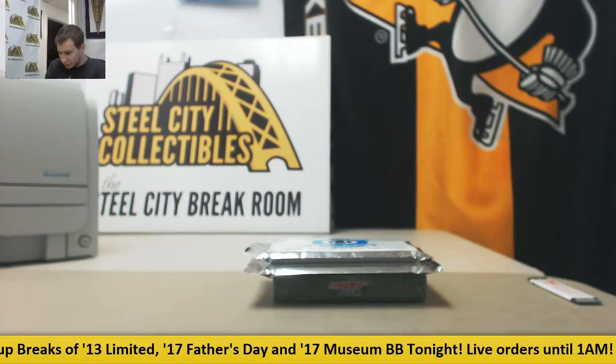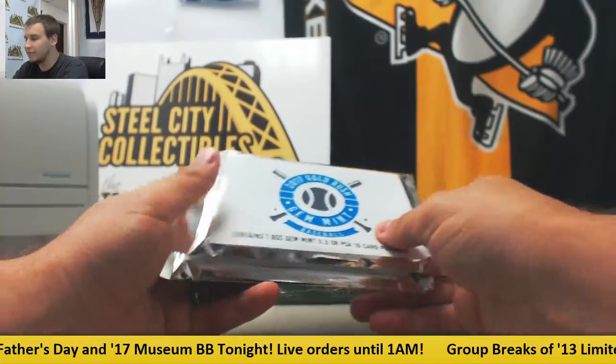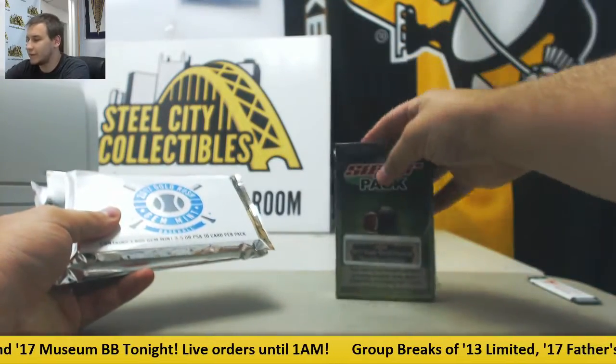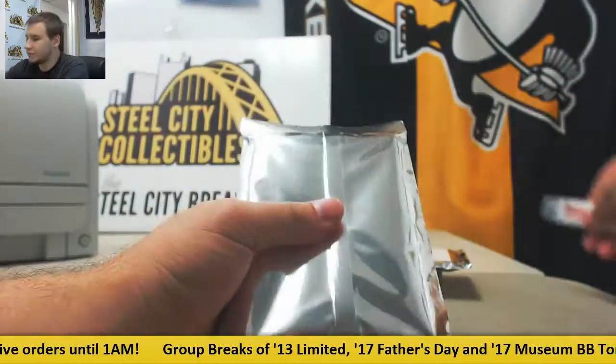We're going to live break here for Derek. We're going to do one pack each — Gem Mint Baseball and Football, and we've got a Super Break Touchdown Edition box. We're going to start with the Gem Mints, though. Good luck to you.